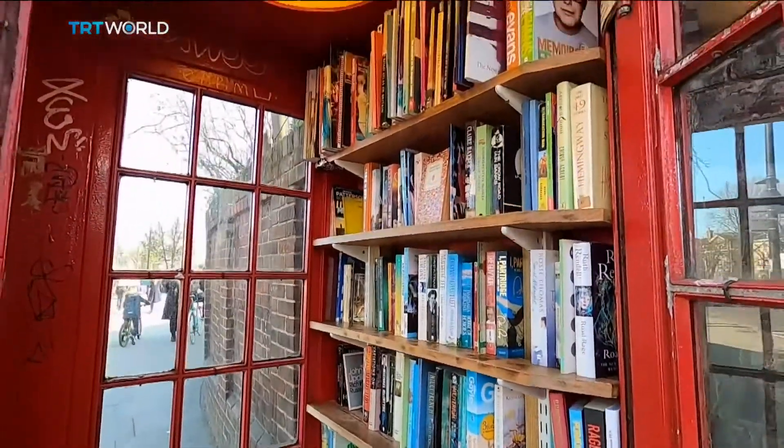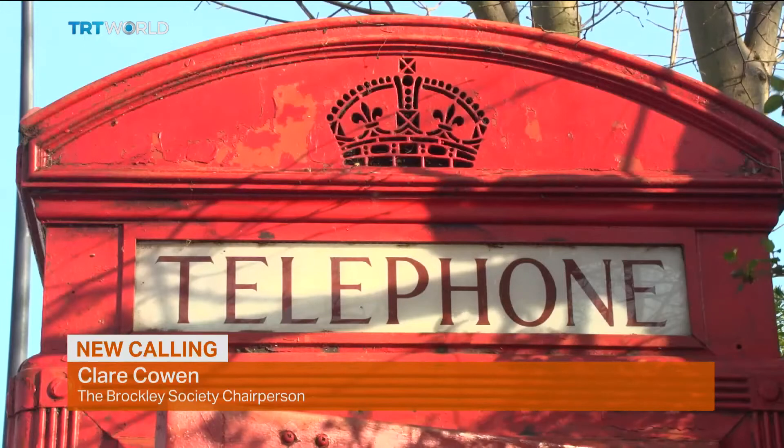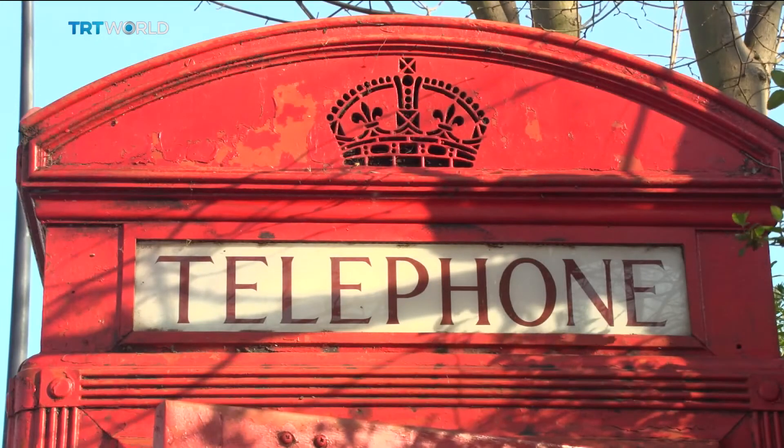Back in South London, the Broccoli Society is taking full advantage. There's a children's library down the road in the phone box. At the corner of Breakspears is another of our phone boxes where we're going to put a defibrillator, and then we have a fourth one which we've just been given planning permission to take over, and we're just now negotiating with BT to sign the contract for that one. So we'll have four in the Broccoli conservation area.